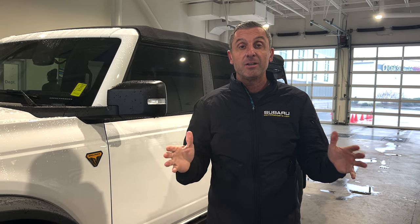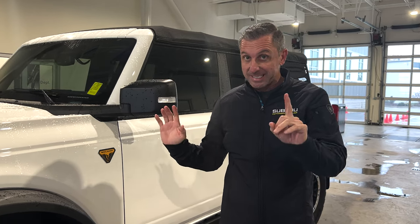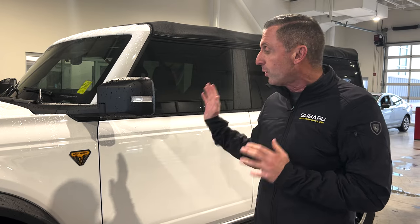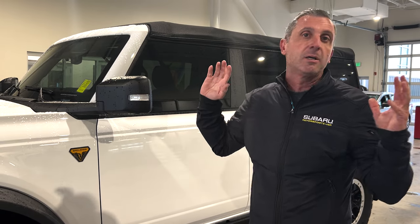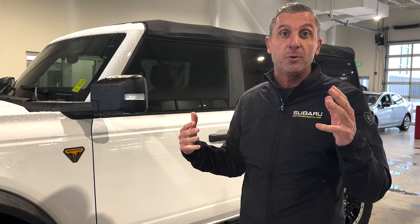Hey guys, thanks for tuning in and checking out the video. We're just going to film a quick spot today to give you a second look at what I'm going to take home and drive tonight. Tomorrow when I get back, I'll give you a full review of how I drove it, what I liked, and what I didn't. I've been waiting a long time to get our hands on one — it's a 2022 Ford Bronco Badlands edition with a Sasquatch package. We'll talk about what that gives you and whether it made a difference.